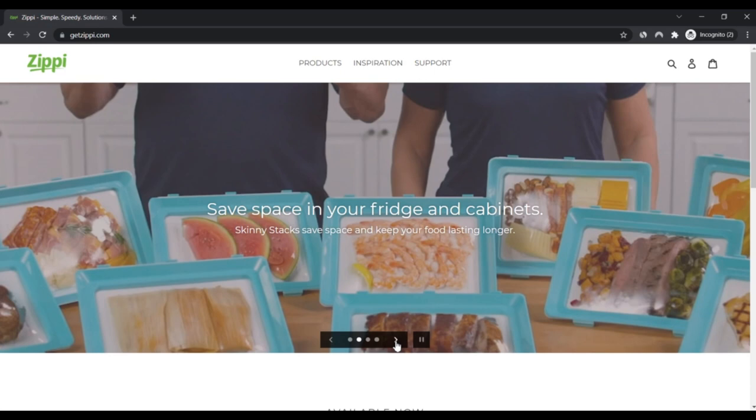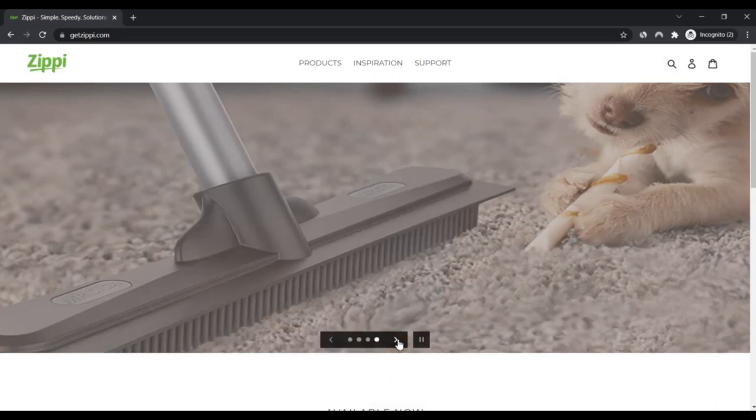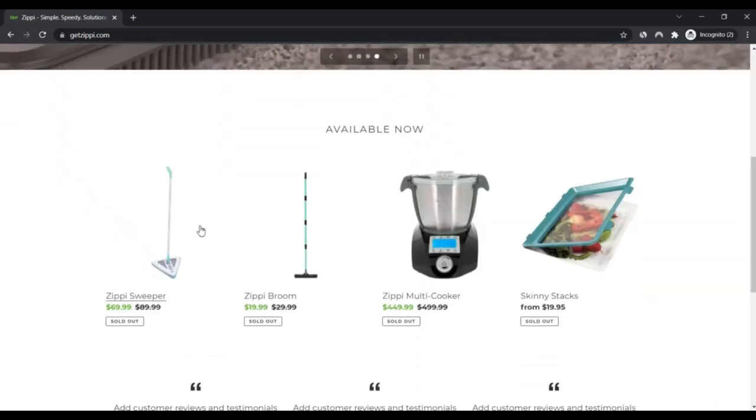This vacuum sweeper can reach into small cracks and crevices like no other vacuum can. Do comment your thoughts about this vacuum below.